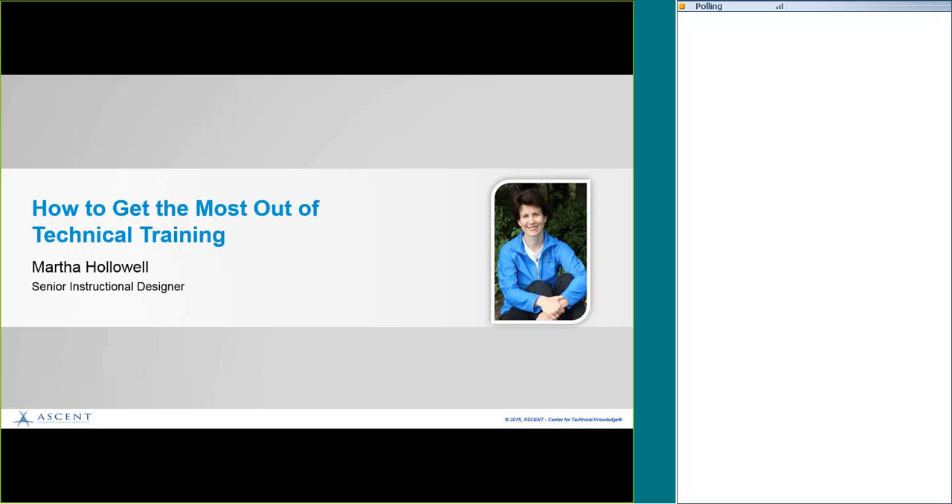Thanks, Kareem. Good afternoon and welcome to everyone. I'm glad you all came online today to talk about technical training and how to get the most of it. I am Martha Halliwell, as she said. I'm a senior instructional designer with Ascent. I've been working with Autodesk products since the early 1990s. As a matter of fact, I started on AutoCAD 2.5 — a very old version of AutoCAD. So I've been around for a while.